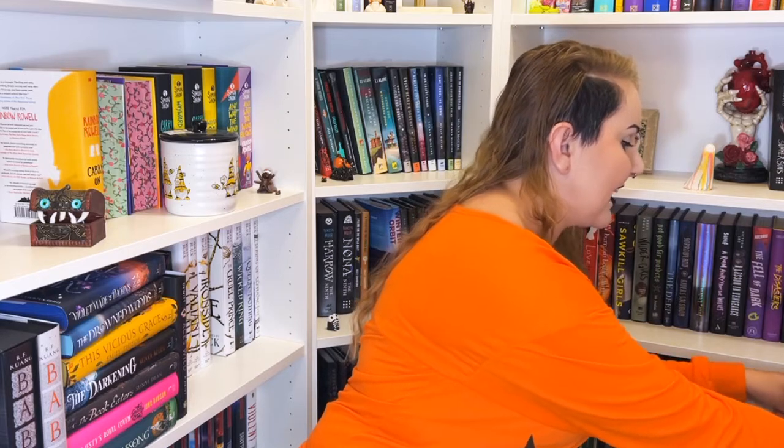We're on to the last pile — I'm very excited to put these books away. I've been waiting about a month to film this, waiting for various books to arrive, including the Locked Tomb trilogy from Illumicrate. I have Even Greater Mistakes: Stories by Charlie Jane Anders — I've read a couple of their things and enjoyed them.